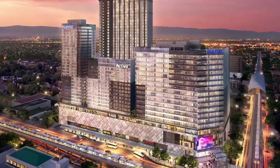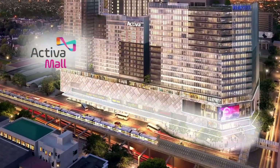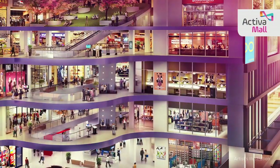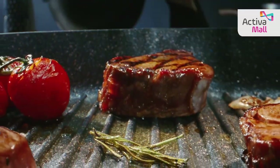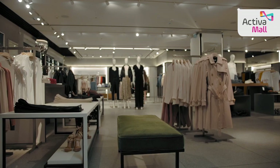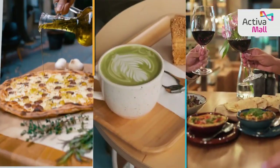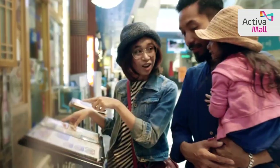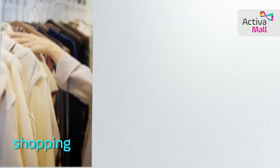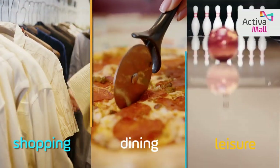Immerse yourself in a world of endless possibilities at Activa Mall, as you discover a diverse collection of retail outlets, delectable restaurants, and captivating entertainment options. From fashion-forward boutiques to culinary delights, Activa Mall is poised to become your ultimate go-to destination for shopping, dining, and leisure activities.